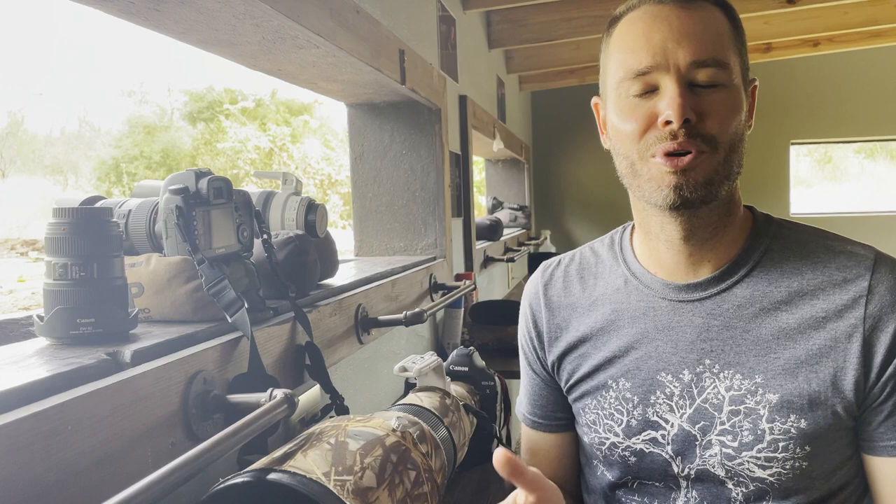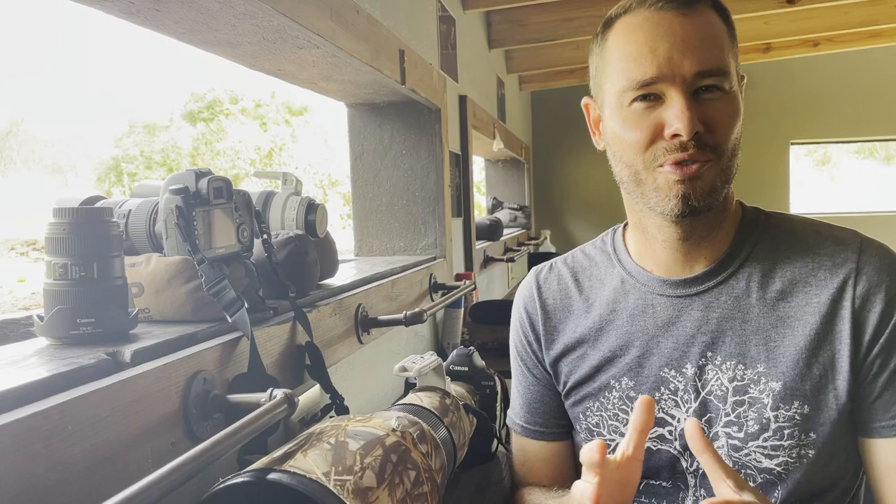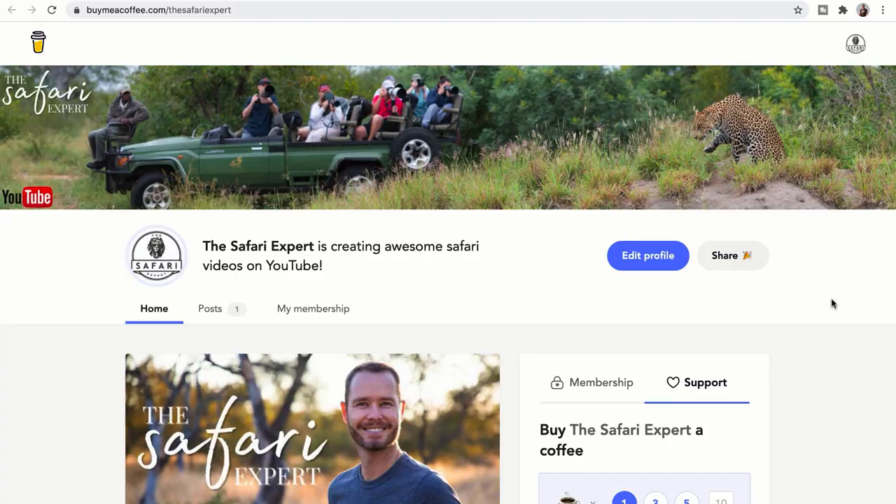To summarize: every lens will give you an opportunity to take a different kind of shot in an underground hide, and I recommend that you bring everything you own. If you're going to take just one lens, bring something with a good range — either 70-200mm or ideally 100-400mm — that allows you to get relatively wide shots but also portraits.